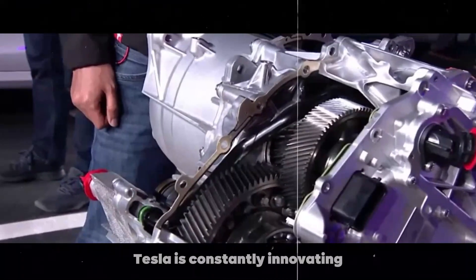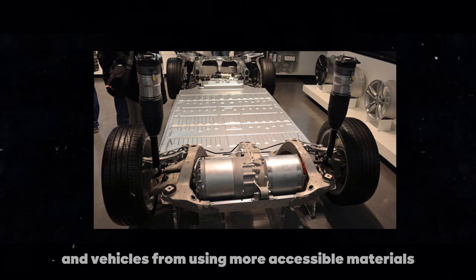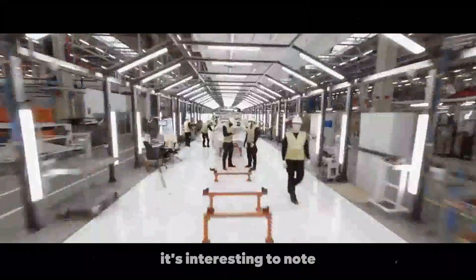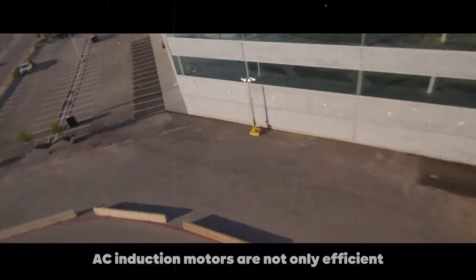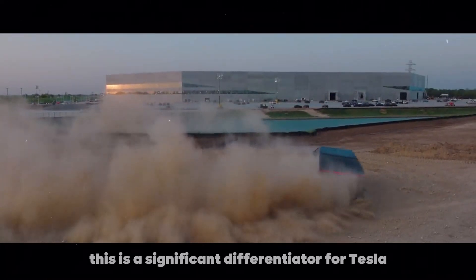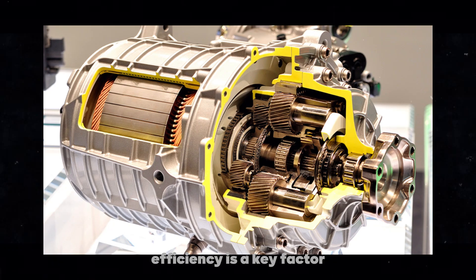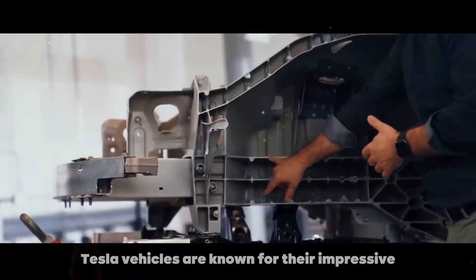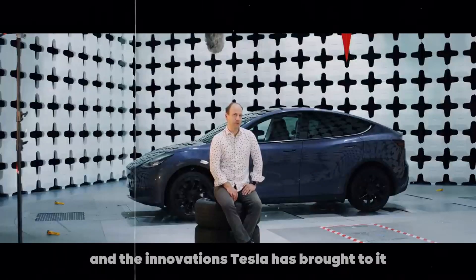And the story doesn't end there. Tesla is constantly innovating and looking for new ways to improve its motors and vehicles, from using more accessible materials to developing new types of motors. It's interesting to note how Tesla has managed to transform an old concept into something that is shaping the future. AC induction motors are not only efficient but also extremely durable, which is crucial for the longevity of electric vehicles and a significant differentiator for Tesla in a competitive market. The ability to adjust the magnetic field to optimize performance is one of the reasons Tesla vehicles are known for their impressive acceleration and energy efficiency — this would not be possible without the AC induction motor and the innovations Tesla has brought to it.